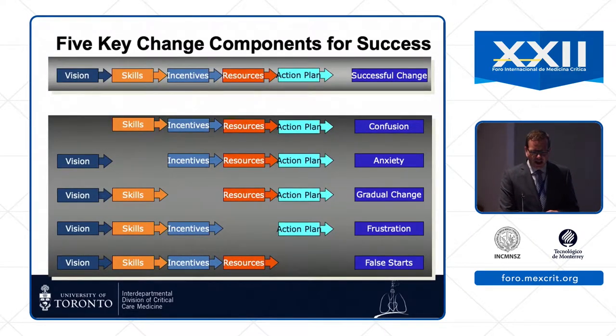When trying to change, think about all the steps needed to actually be successful. You need a vision, but that's not enough. You need to give your team the skills, incentivize them properly, provide necessary resources, and create a step-by-step action plan. Take any one of those elements out and you get confusion, anxiety, only gradual change, frustration, or false starts.